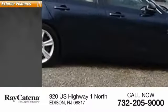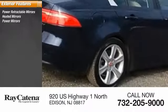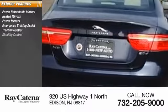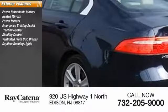Here are some of this vehicle's great options: power retractable mirrors, heated mirrors, power mirrors, emergency braking assist, traction control, stability control, ventilated front disc brakes, daytime running lights, hill start assist, engine immobilizer.